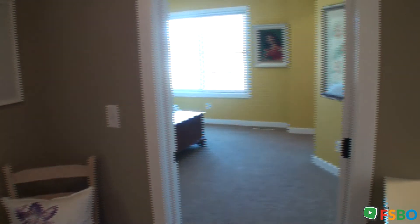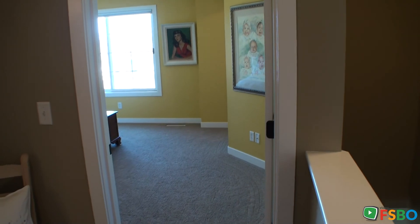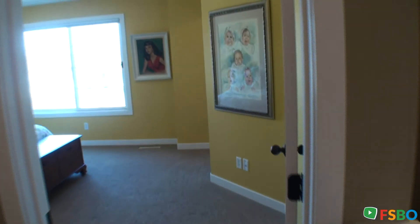So here we are at the top of the stairs. I'm going to show you one of the children's rooms.